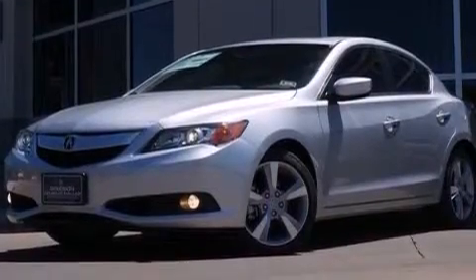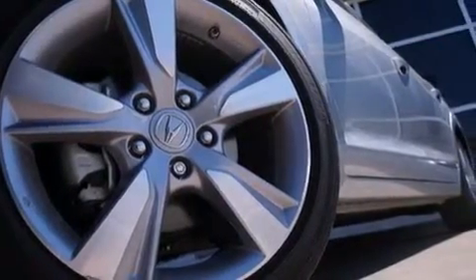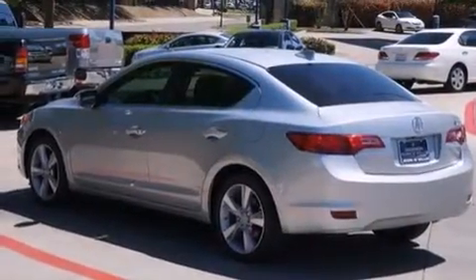Four wheel disc brakes with an anti-lock braking system, a keyless entry system, and the leather seats provide great support and create an overall luxurious feel.